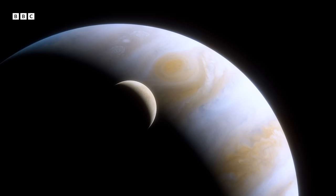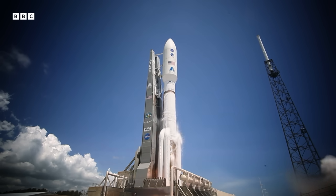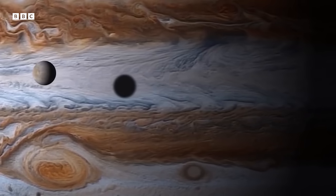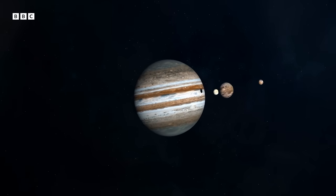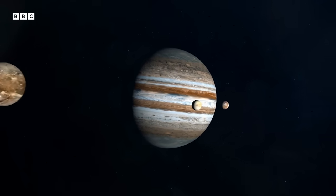Europa Clipper is the first mission to the outer solar system with the exclusive goal to investigate the habitability of a body in the outer solar system. It will launch in October 2024 and arrive at Jupiter in April 2030 — five and a half years. Jupiter has about 70 moons, but four stand out as the Galilean moons: the innermost is Io, then Europa, then Ganymede, and then Callisto.